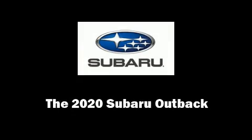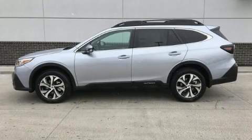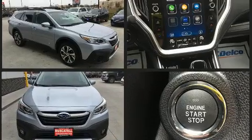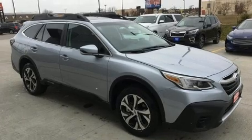Outstanding design defines the 2020 Subaru Outback. Smooth gear shifts are achieved thanks to the 2.4-liter four-cylinder engine, and all-wheel drive keeps this model firmly attached to the road surface. Well-tuned suspension and stability control deliver a spirited yet composed ride and drive.